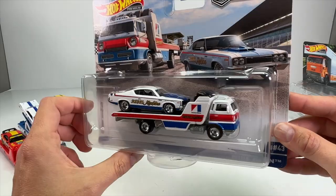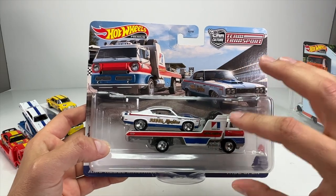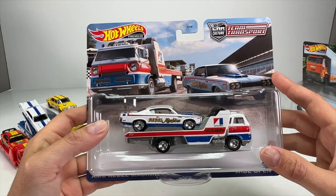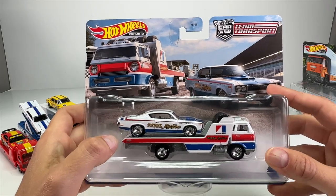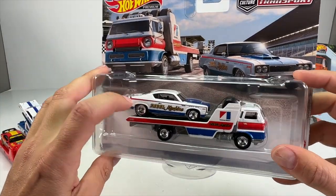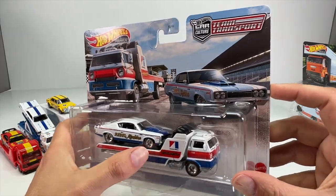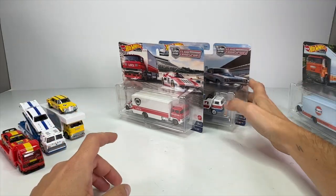Lastly, number 43 is the AMC Rebel Machine with the Wide Open transporter. This thing looks awesome — I love the red, white, and blue livery. This is my favorite one of these three easily. I really like this car in real life. You don't ever see them. You see Camaros, Mustangs, Chargers every day at every car show, but how often do you see an actual Rebel Machine or really any AMC product? That's why I like that Hot Wheels does some of the more obscure brands.